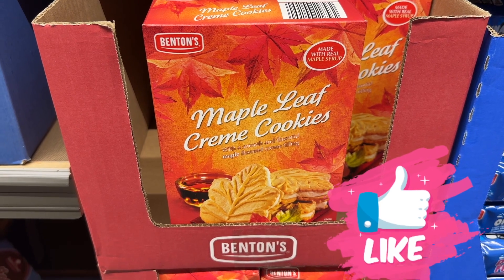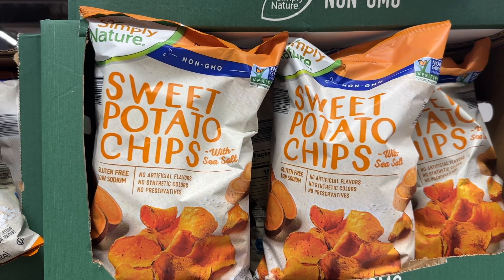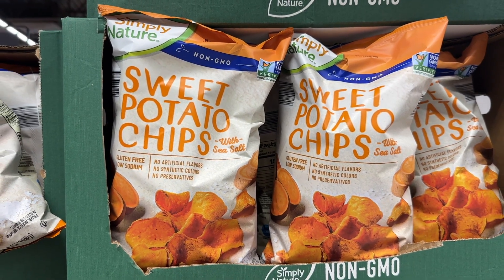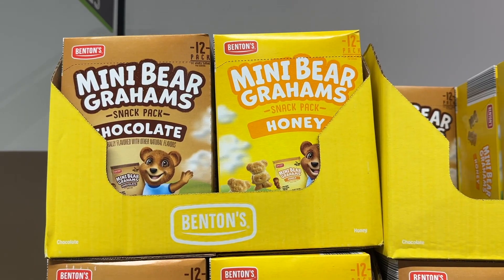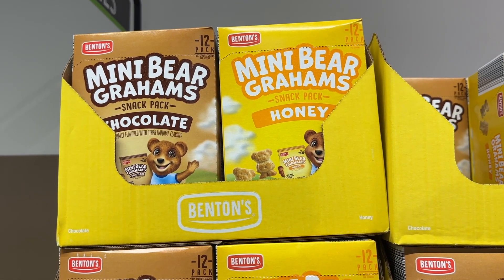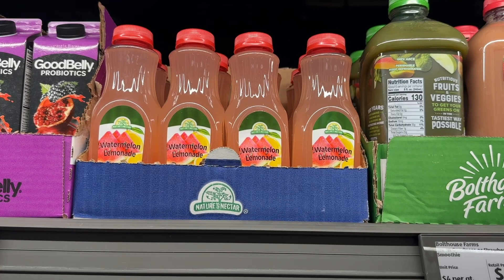Maple leaf cream cookies are back, and we love these. The sweet potato chips are very good. The mini grams — have I mentioned how much I am addicted to the chocolate? I love them, they're so good. Get them.